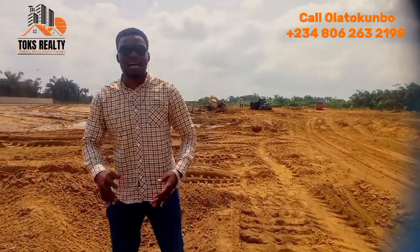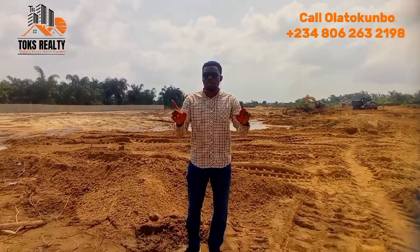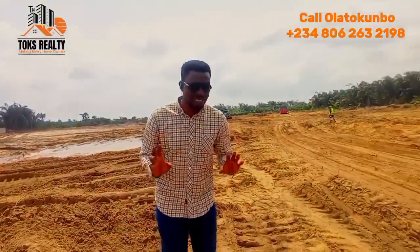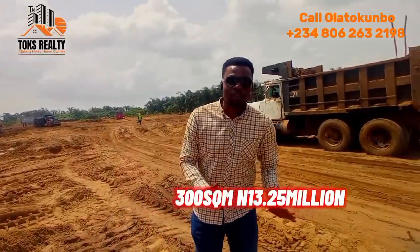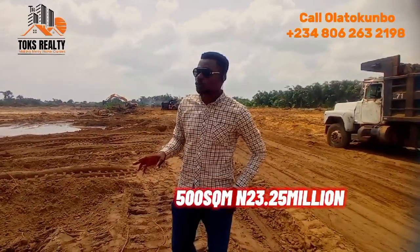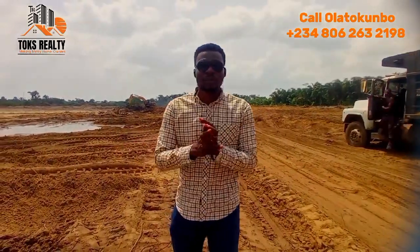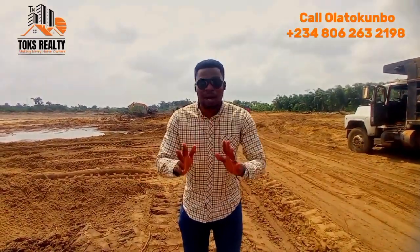Every investor can have a return on their investment. We have the 300 square meter and 500 square meter plots available. You can get the 300 square meter plot for 30.25 million Naira all inclusive. Let me tell you about the features here — we're going to have an eco-friendly environment powered by solar.